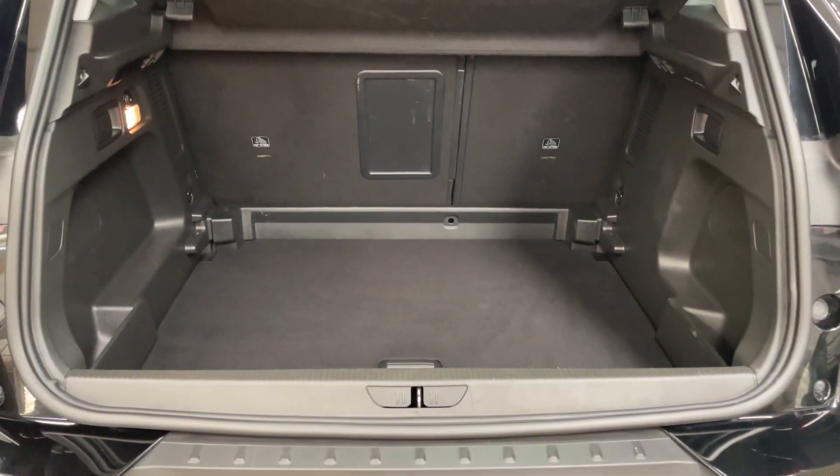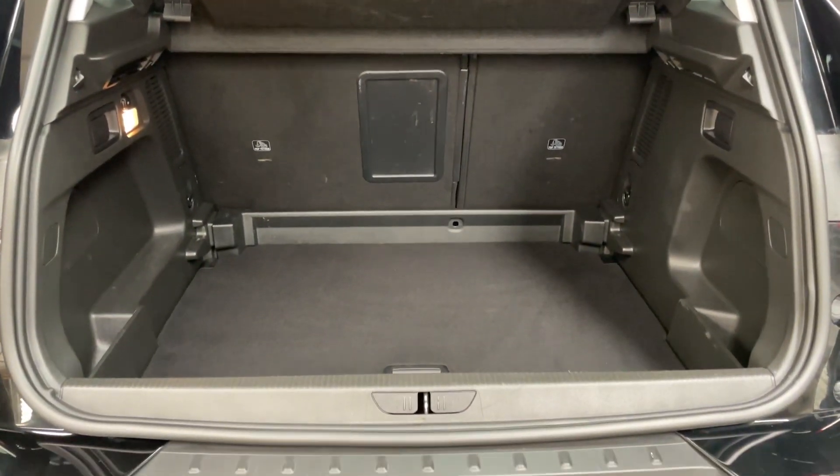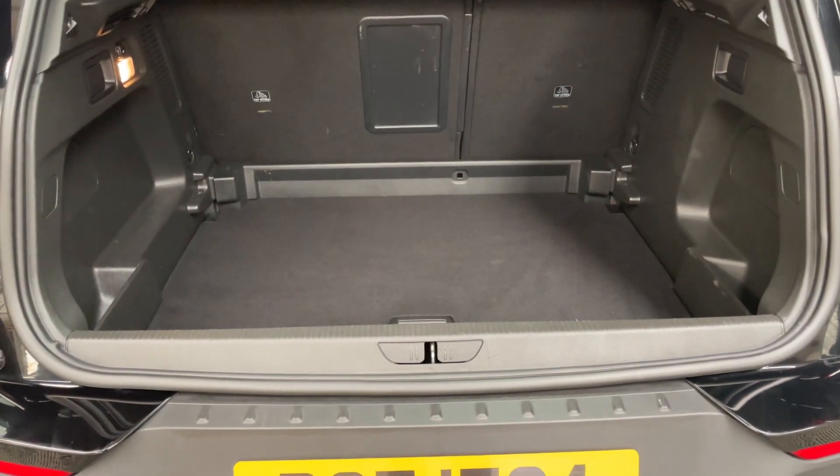As we open the tailgate on the Grandland X, you've got a nice big boot there with split folding rear seats and the parcel shelf fitted in place, as well as some extra storage underneath the boot floor which is adjustable.